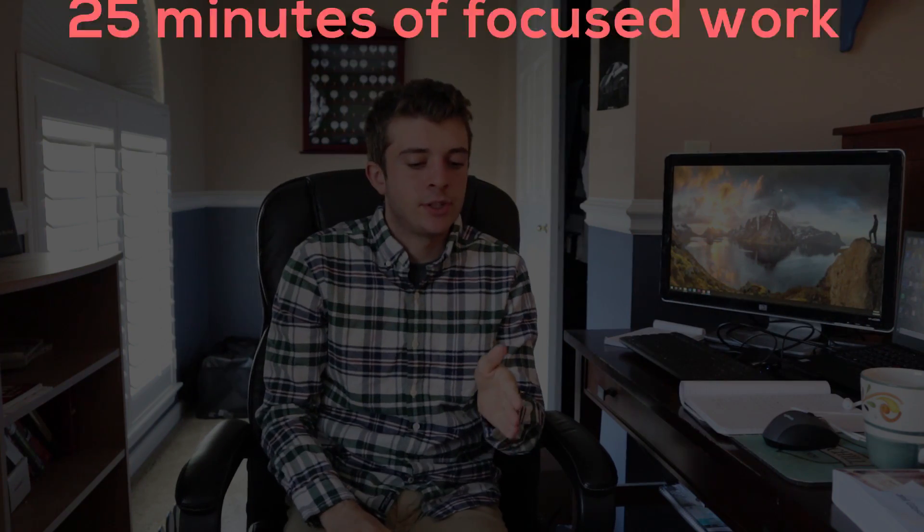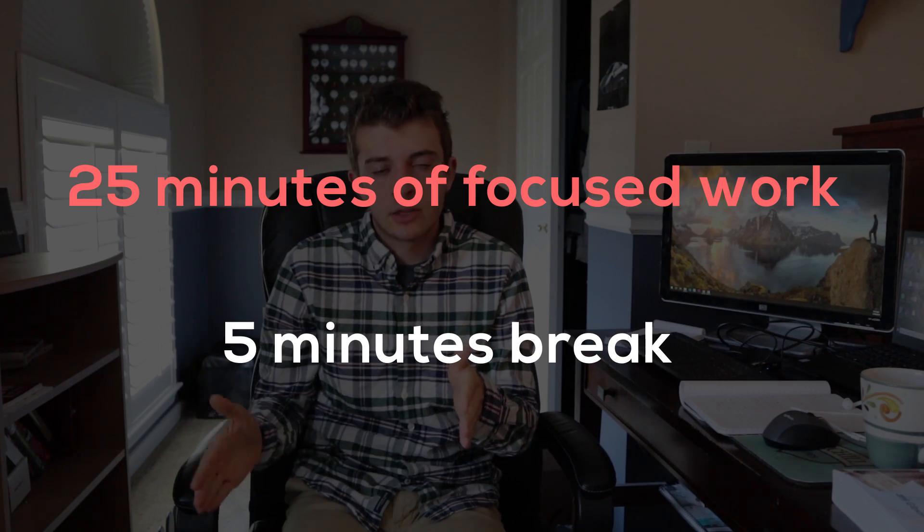I committed to learning throughout this roughly 90-day process. I'll be doing a separate video on exactly what resources I used. I picked video, audio, and reading as my three primary learning methods. I used the Pomodoro technique — 25 minutes of focused work and five minutes of break — and I sectioned out my learning week by week.